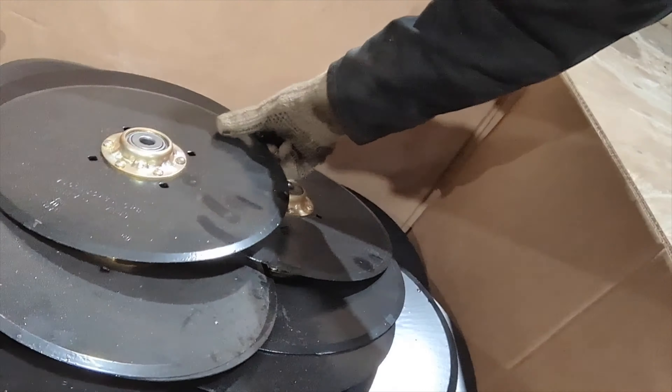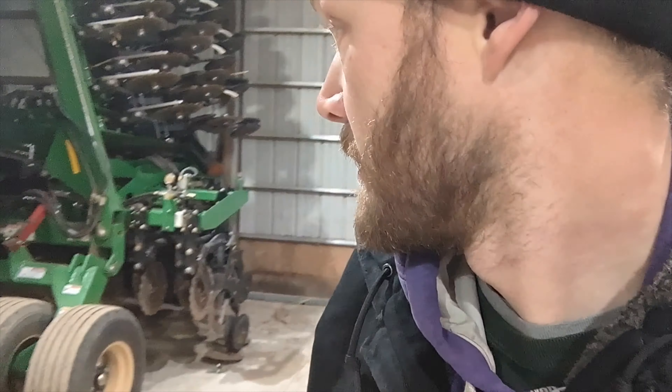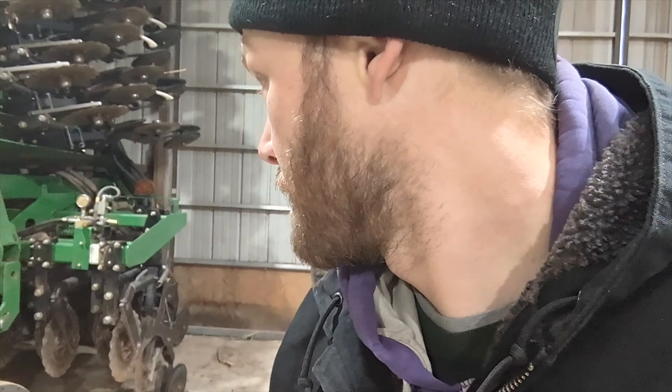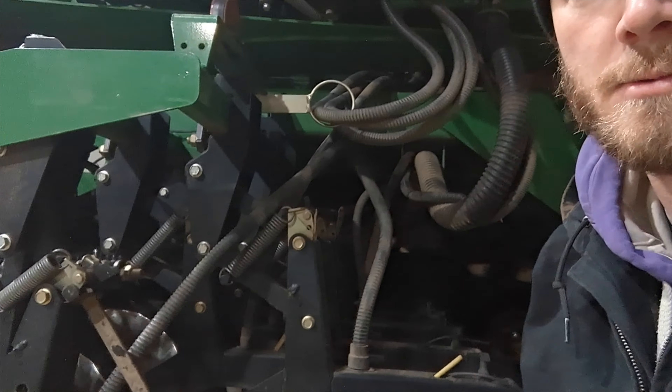We got new opener discs from Great Plains. We've had this drill for probably about five years now and put a good amount of acres on it. We've replaced some opener discs, and I re-shimmed it last spring to get another season out of it. Now we're going to do the rest of them. I took one apart and checked the parallel arm bushings — I found out probably most of them are going to need to be replaced. Got those parts in, so at some point we'll need to unfold the drill and do that whole project.